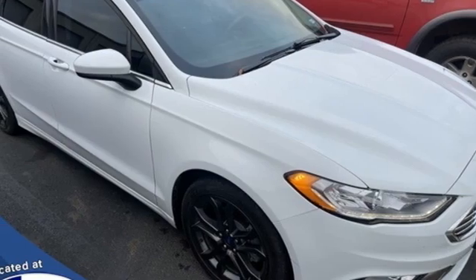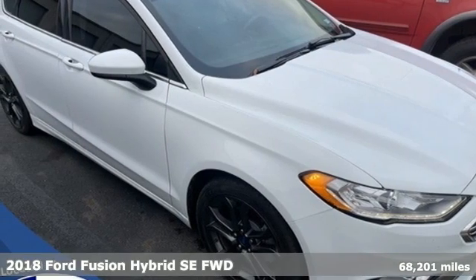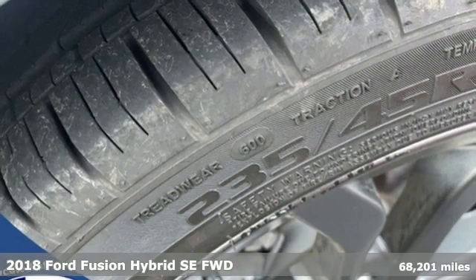It's a 2018 Ford Fusion Hybrid. Ford is America's best-selling vehicle brand.